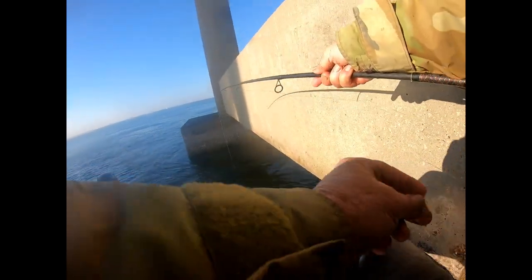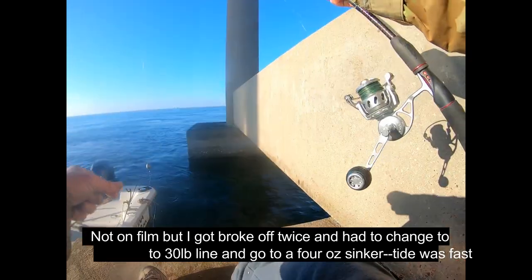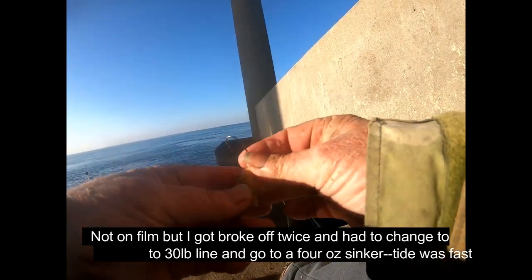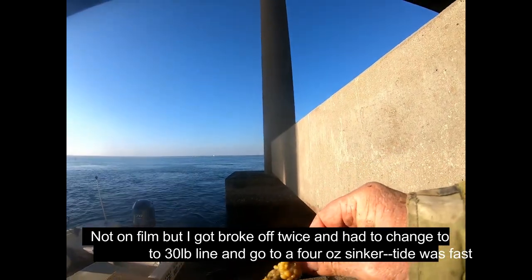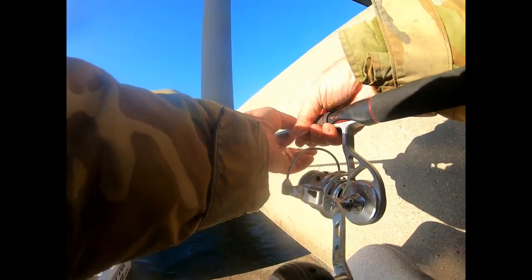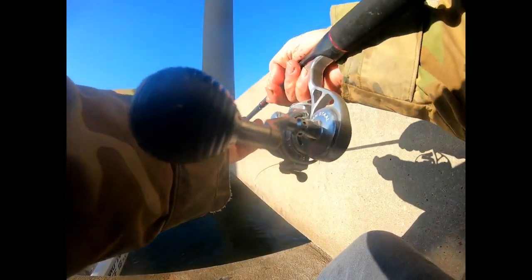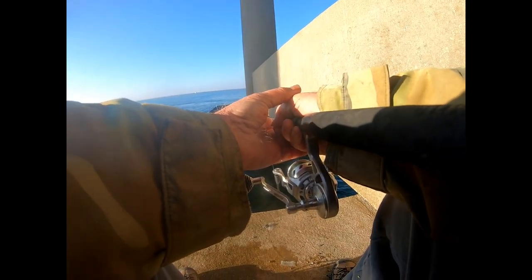Get that mussel in a wrap there. I've been broken off now — I got broke off twice in a row, I didn't even get it on film. I didn't even have a chance to put the camera on. I've gone to a much higher pound test line. The current is so strong I've had to go to a really big weight — pretty heavy tackle now. I'm fishing so close to the pylons and the current is so swift, I ain't got much of a choice.